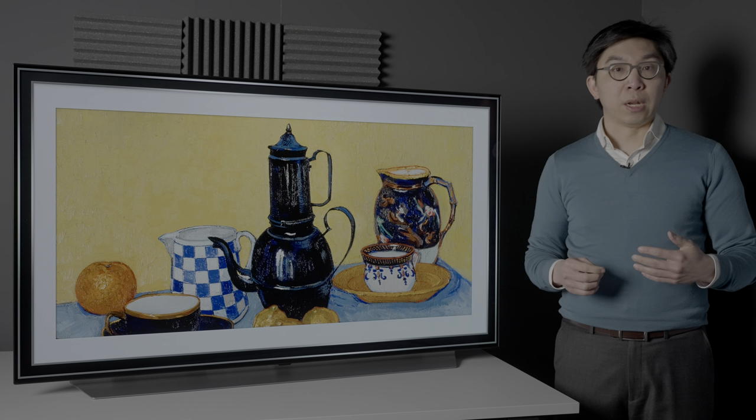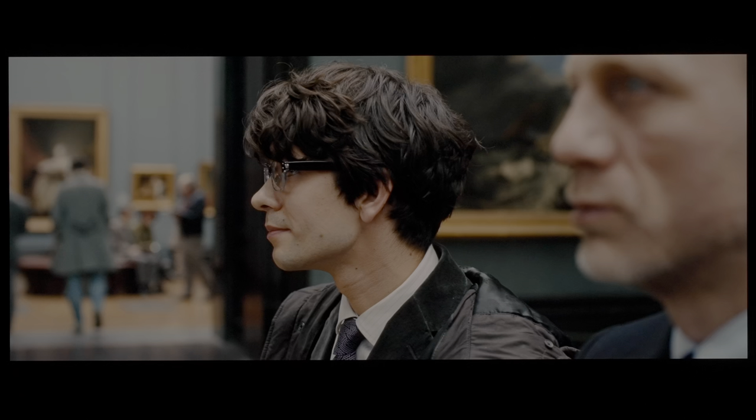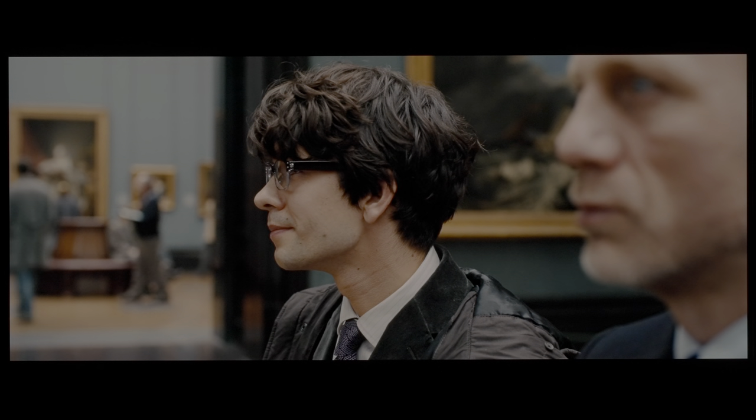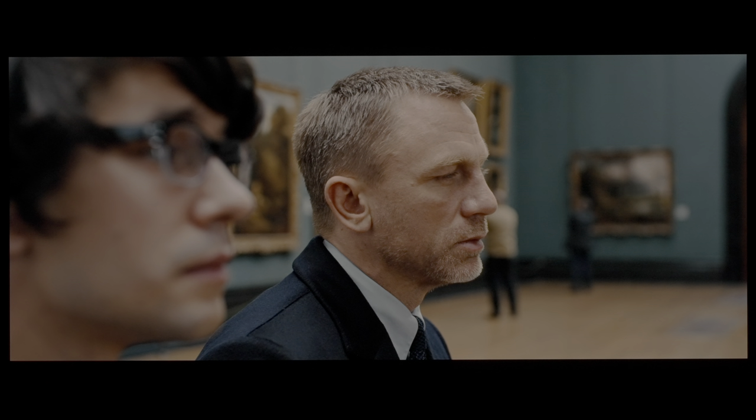Colour accuracy was excellent after calibration, with an average delta error below 1 on this colour checker SG chart where 140 patches were measured, and no inaccuracies exceeding the humanly perceptible threshold of delta error 3 for moving video content. As a result, general colours including skin tones looked natural and accurate in real-world viewing across a variety of content we watched on the C1.